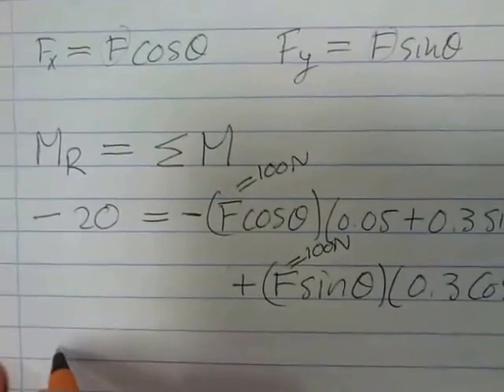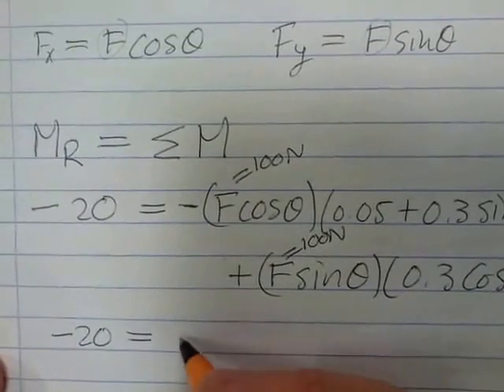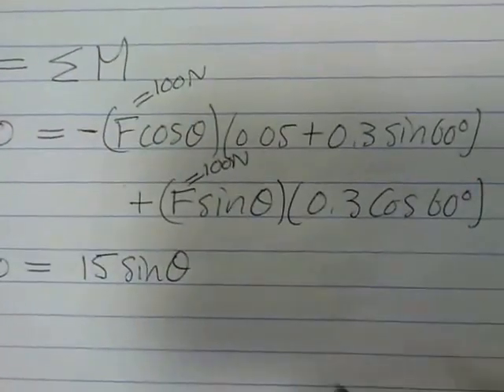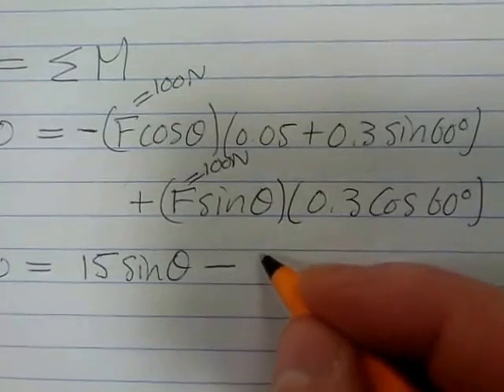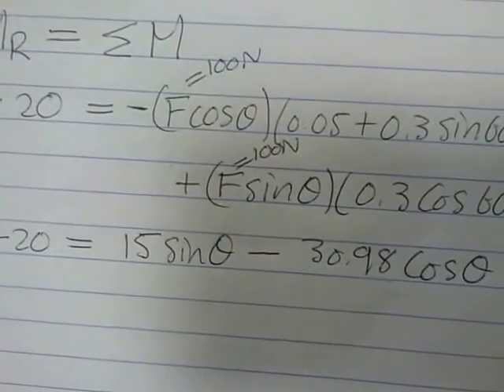Substituting F equals 100 and simplifying, the equation becomes: minus 20 equals 15 sin theta minus 30.98 cos theta.